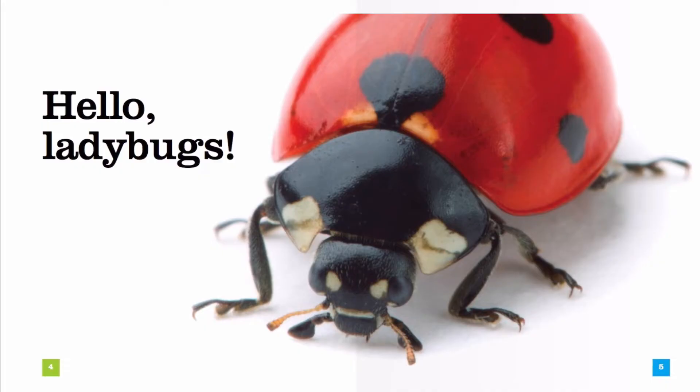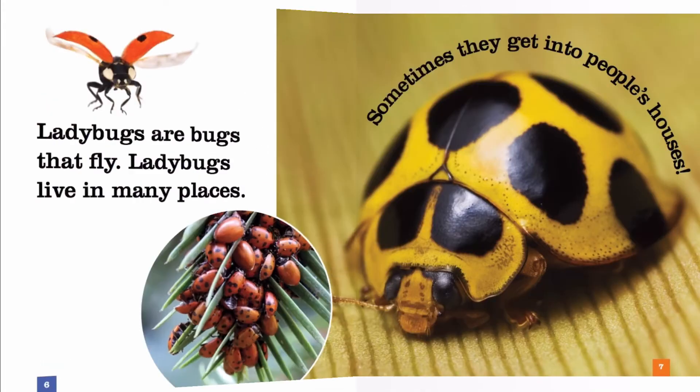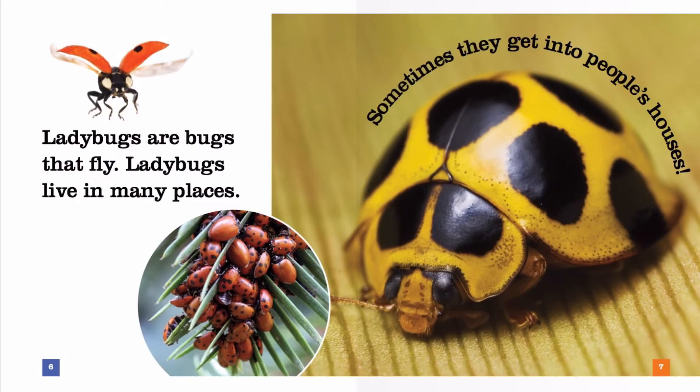Hello ladybugs. Wow, that's a big close-up picture. Ladybugs are bugs that fly. Ladybugs live in many places.